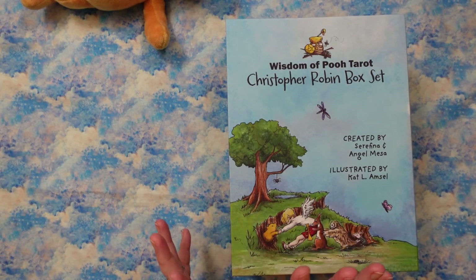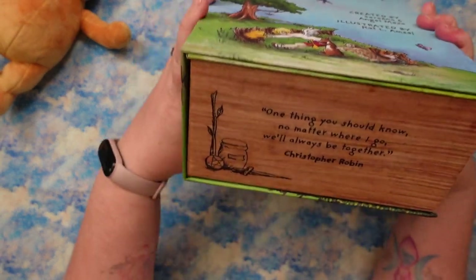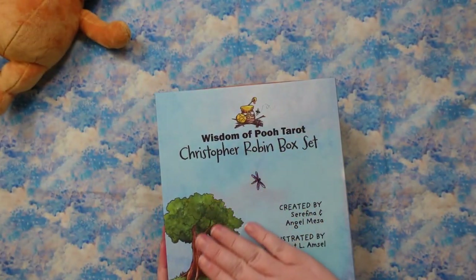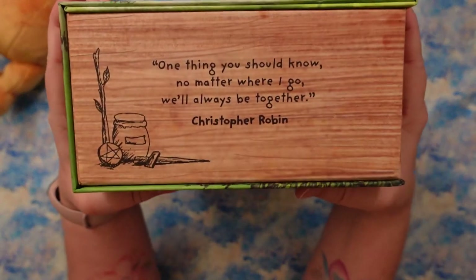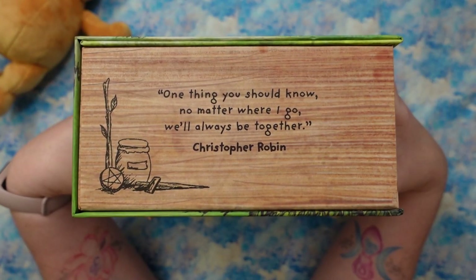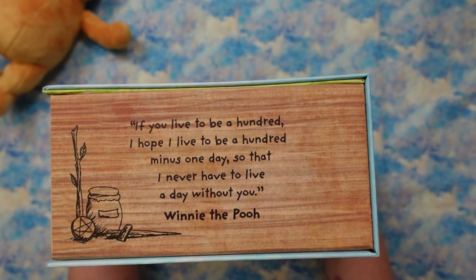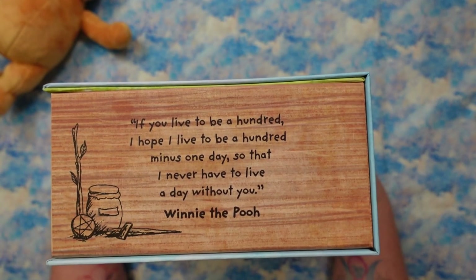There is a standard size deck, a mini, and a tin. We're going to look at it all together today. This is the really nice box that comes in the box set — it's got a really nice smooth matte lamination finish. It has quotes all the way around it. On the bottom edge it says, 'One thing you should know, no matter where I go, we'll always be together.' That's a Christopher Robin quote. And on this side: 'If you live to be a hundred, I hope I live to be a hundred minus one day, so that I never have to live a day without you.' That's Winnie the Pooh.